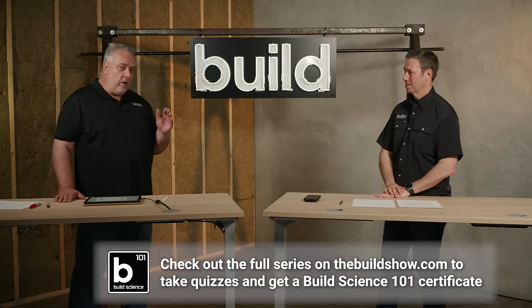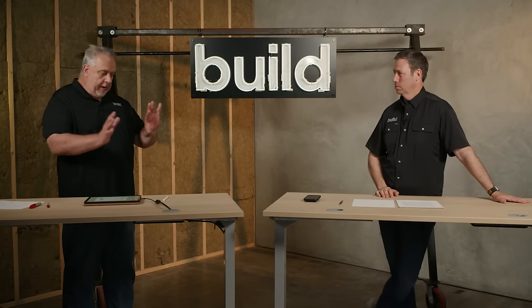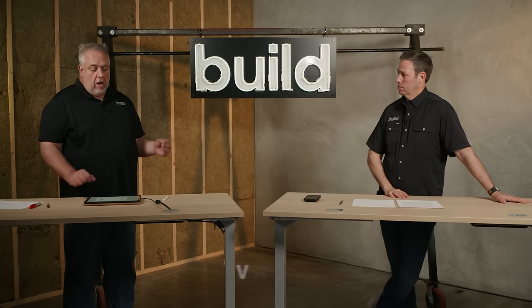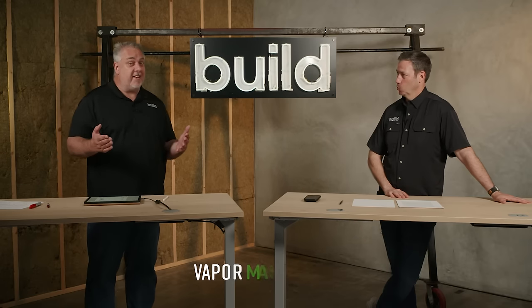If you think you can build a barrier without exception, be my guest — you'll be the first one I know. When you do it, please call me. I want to come take pictures and video and make you famous because we'll make it news. But a lot of people say, 'Where's your vapor barrier?' Let's back off of using that vapor barrier misnomer. Joe would say, let's really talk about vapor management. We have to manage it because management means dealing with vapor with exception, not without exception.